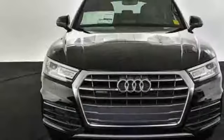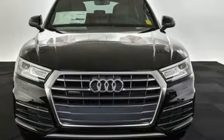Revolutionary engineering, progressive design. Audi. Hurry in today and see it for yourself.